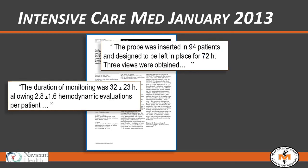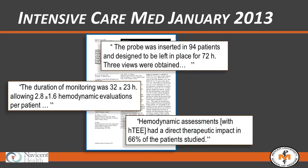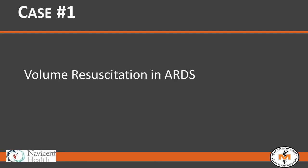A relatively recent paper in the Intensive Care Medicine Journal studied 94 patients in whom the probe was inserted and left indwelling for 72 hours. Multiple examinations were performed, and the hemodynamic assessment with HTEE allowed for a direct therapeutic impact in 66% of the patients studied. This is what we found in our practice as well. Despite clinical markers and assumptions coming into a case, the probe has often spotlighted the patient's real needs that we may have underestimated or overestimated.